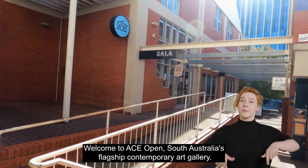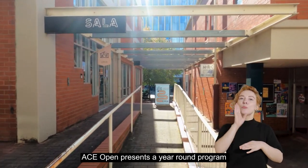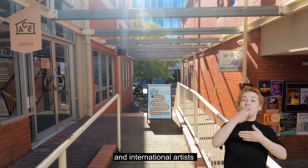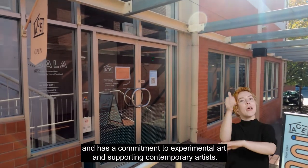Welcome to ACE Open, South Australia's flagship contemporary art gallery. ACE Open presents a year-round program of free exhibitions by practicing South Australian, Australian and international artists, and has a commitment to experimental art and supporting contemporary artists.